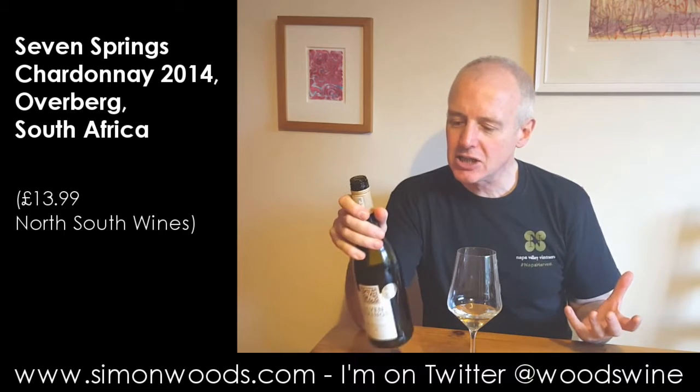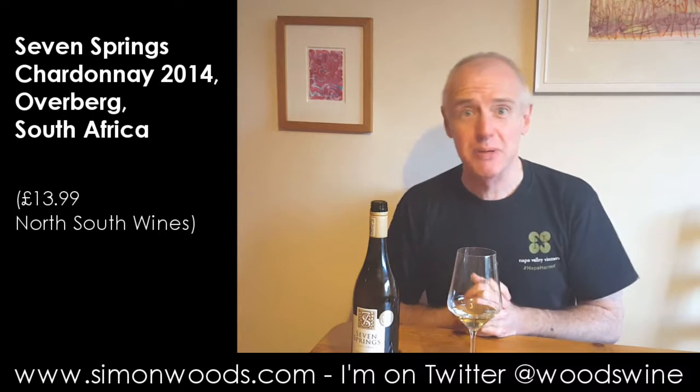These guys, Seven Springs, they do an unoaked Chardonnay. This one is the one that has got a little bit of oak on. Cellaring four to six years — so I'm on the 2014 here, it's three and a half years old. Am I getting there six months too early?